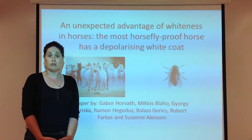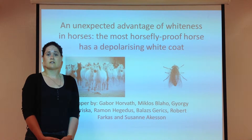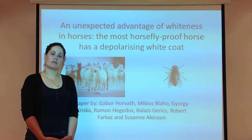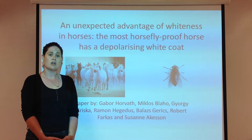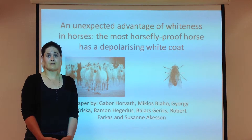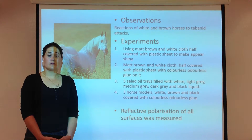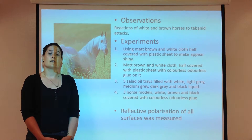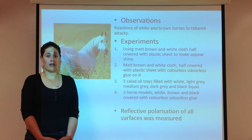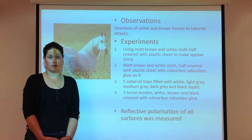Tabanids select their host using a variety of factors such as colour, heat, motion, shape, and smell. Horvath and his fellow researchers hypothesized that tabanids are less attracted to white horses due to the lower levels of horizontal reflective light from white horses than darker horses. To test this hypothesis they conducted field observations and experiments using a variety of test surfaces such as living horses, test surfaces, and horse models with varying reflective polarization characteristics.